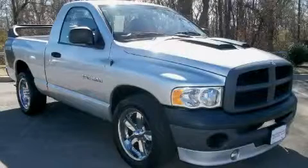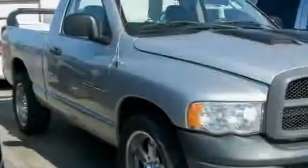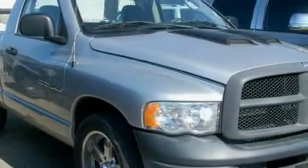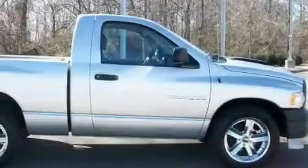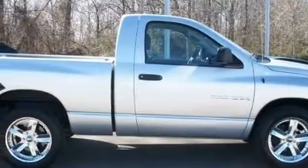This is a 2005 Dodge Ram 1500. It has the power to move what you need and the look, too. The most desirable features on board this Dodge include air conditioning, a 12-volt power outlet, and side curtain airbags.